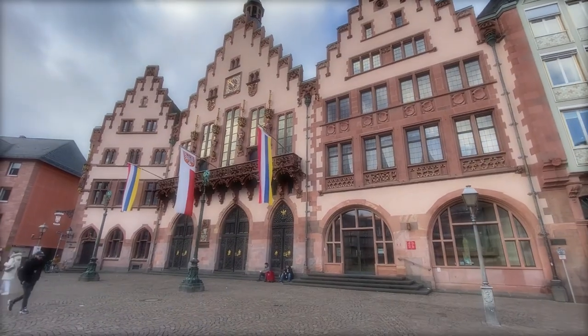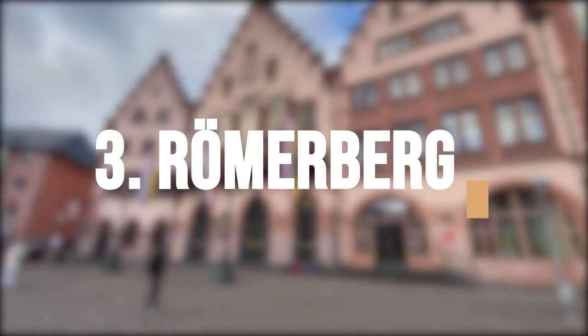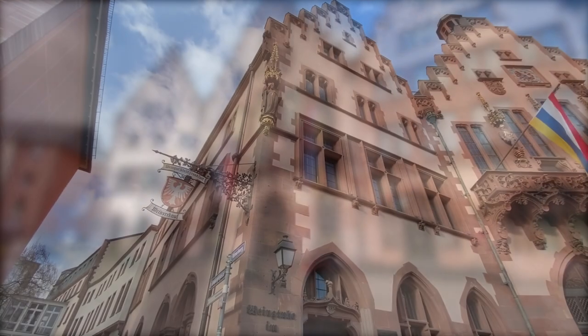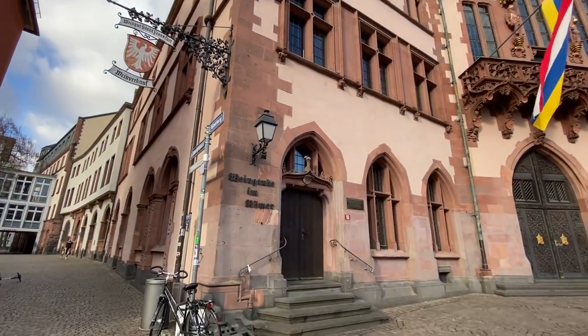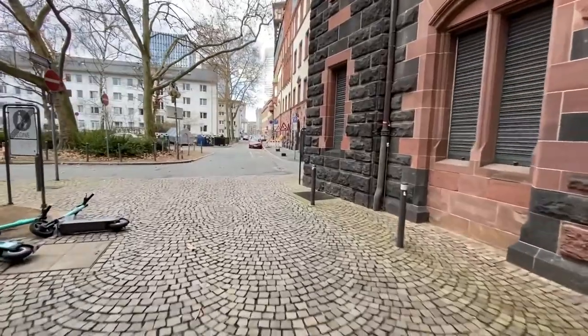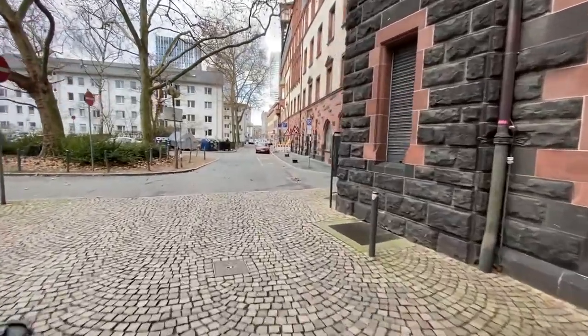Walk around the Römerberg, the central square of the Altstadt, surrounded by historic buildings including the Römer, a medieval building that has served as Frankfurt City Hall for over 600 years.